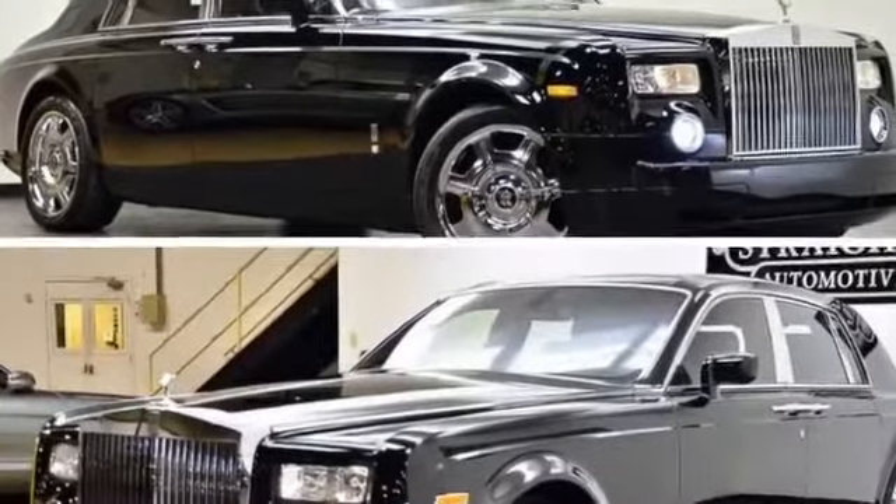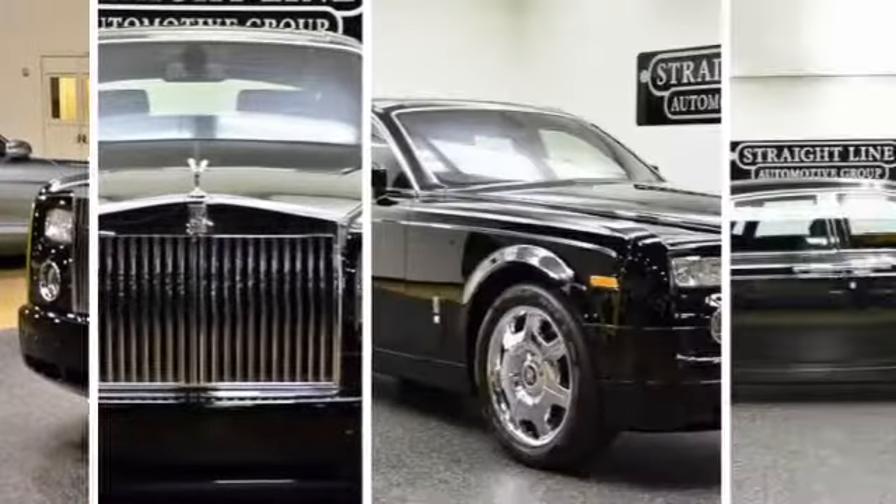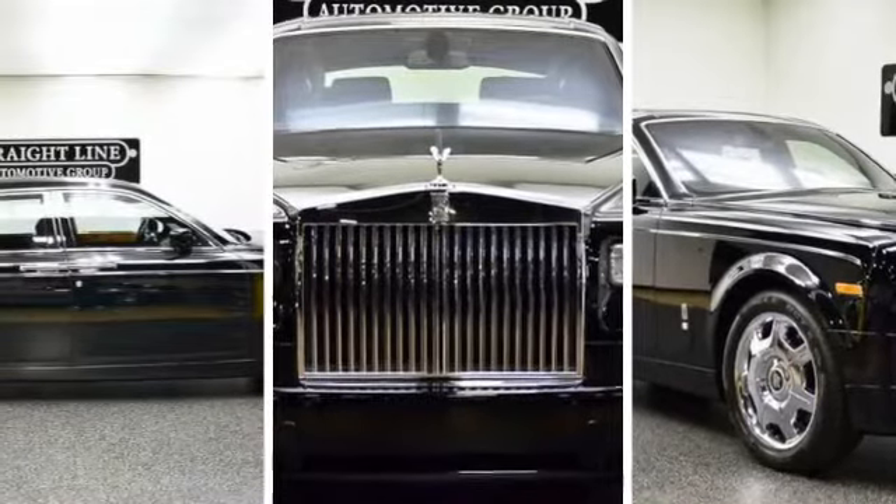2005 Rolls-Royce Phantom for sale through Used Cars Group. This 2005 Rolls-Royce Phantom sedan, black, features four doors, RWD V12 6.8L, and more.